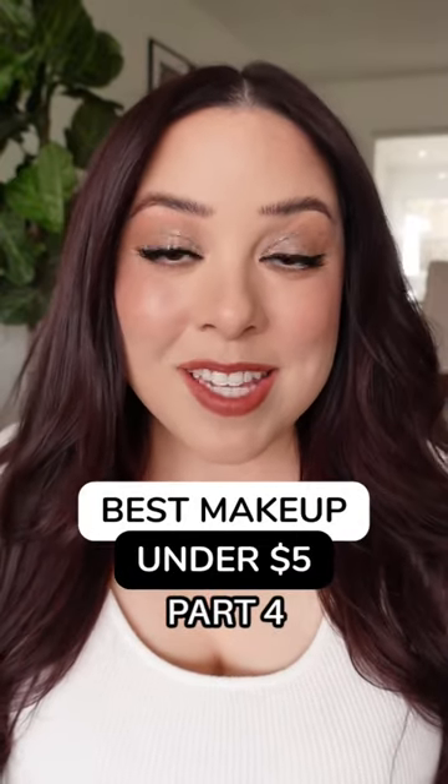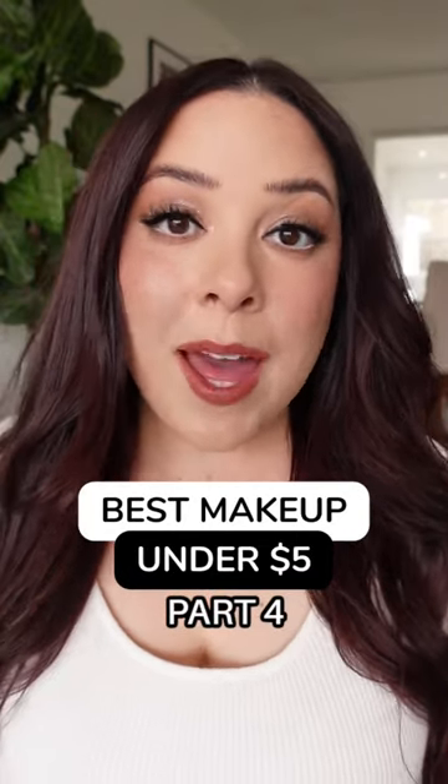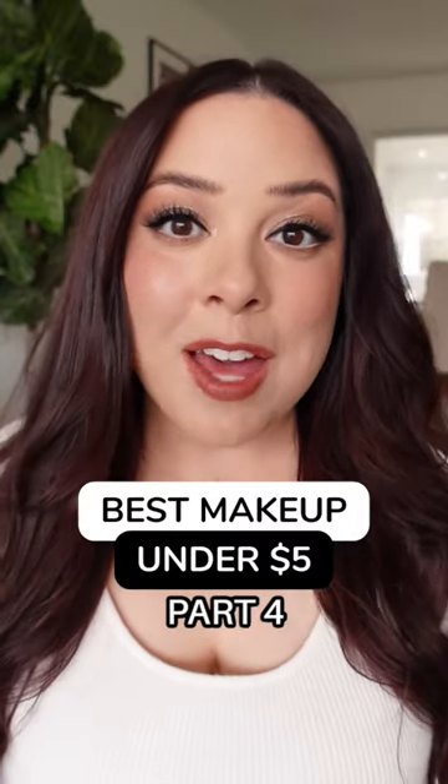It is no secret, makeup is getting expensive these days, even at the drugstore, so I wanted to highlight some of my favorite makeup products for $5 and under.